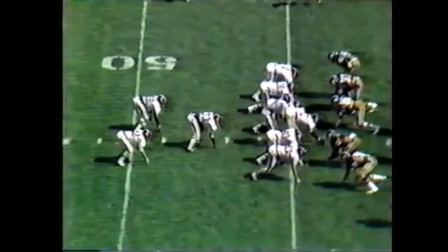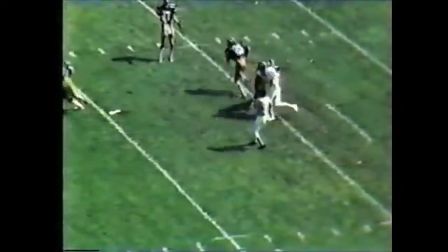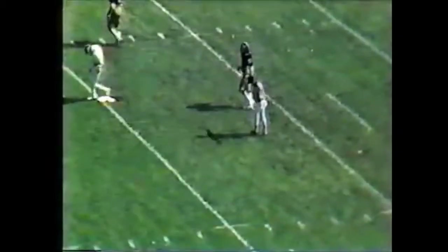Second down and 10. Rutledge wants to throw — he's going into the wind, going deep, going for the bomb. His knee was down, so that's where Missouri's going to take over. Eric Wright came in again and stepped in front of the receiver — that's two interceptions now for the Tigers.